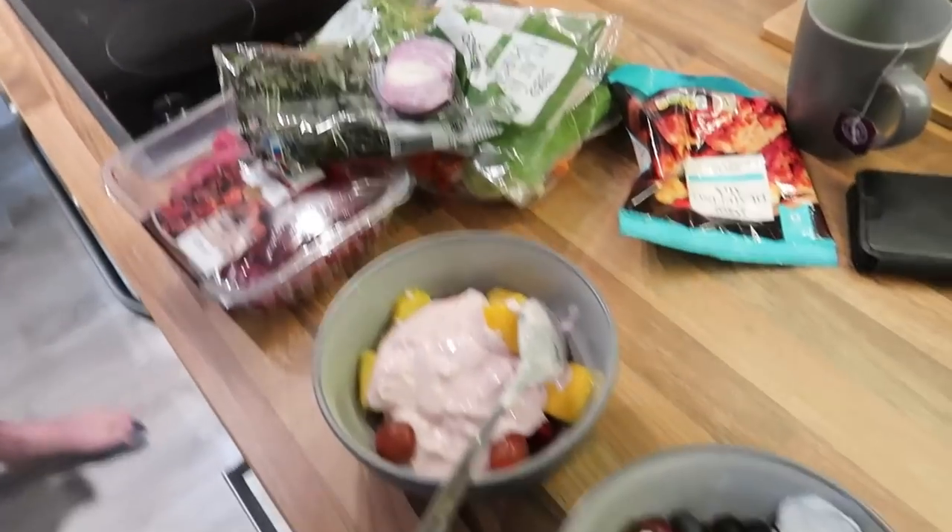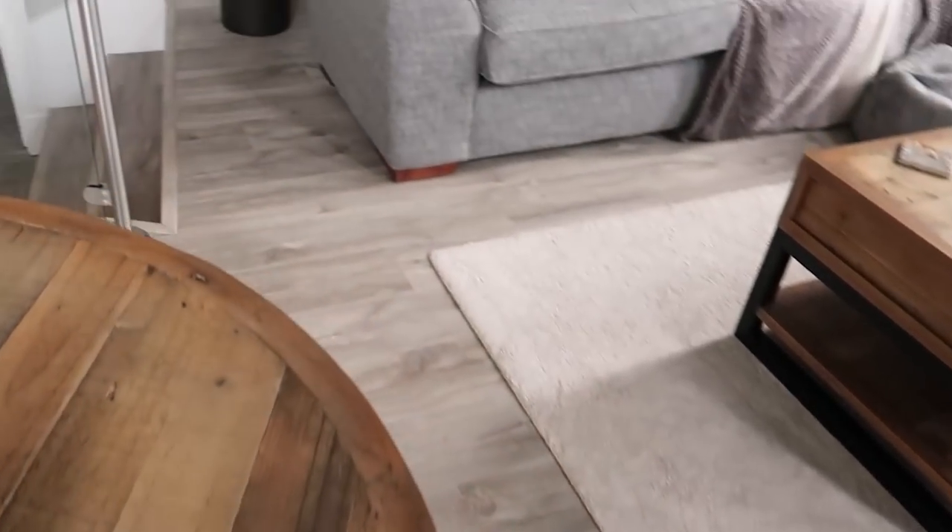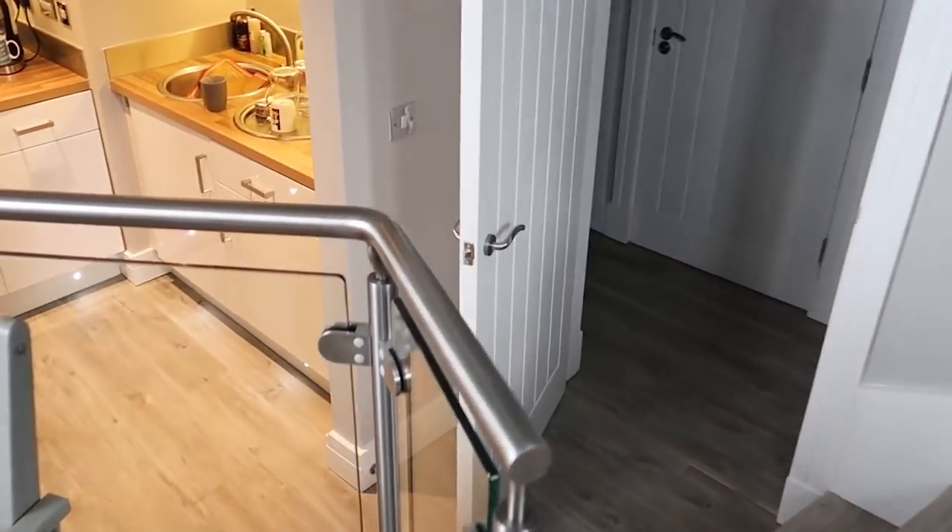Nick's just getting all the bits out for the stew. I'm going to put it in and then when we're back tonight it should be ready — I'm going to wait until afternoon, it should be cooked. When Nick says 'back' he means we're off for a walk. We'll have his breakfast and then we'll get off.